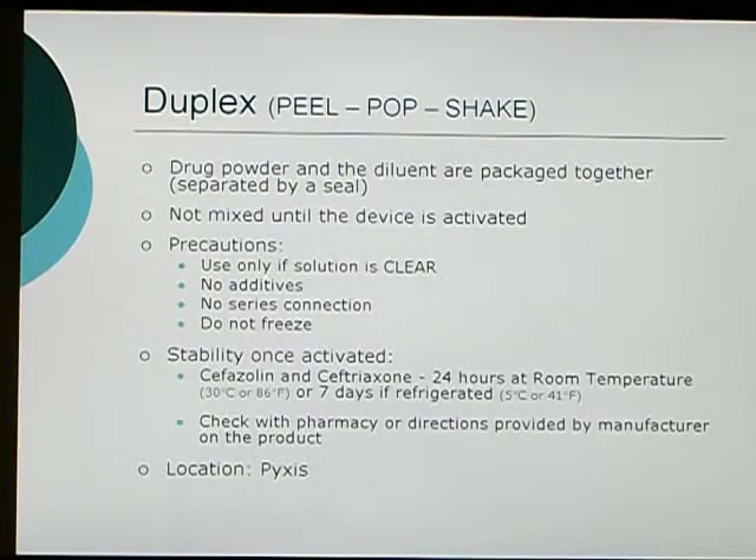The next system is the Duplex system, called pill, pop and shake, which refers to its activation process. In the Duplex system, the drug powder and the diluent or vehicle are already in one bag. All you have to do to activate it is break the seals between each compartment — breaking those seals activates the whole system and leads to delivery of the drug to the patient. One key thing is that it cannot be connected in a series connection, no additives can be added to it, and do not freeze the system.